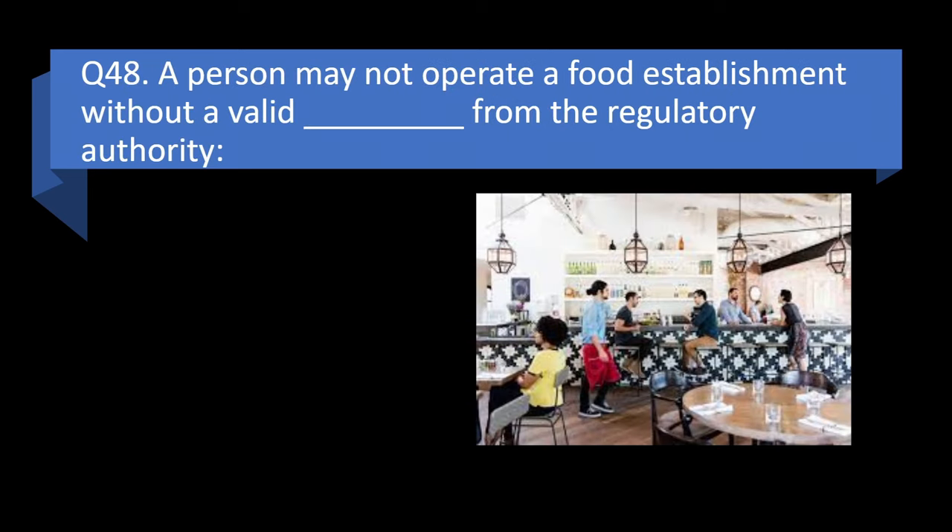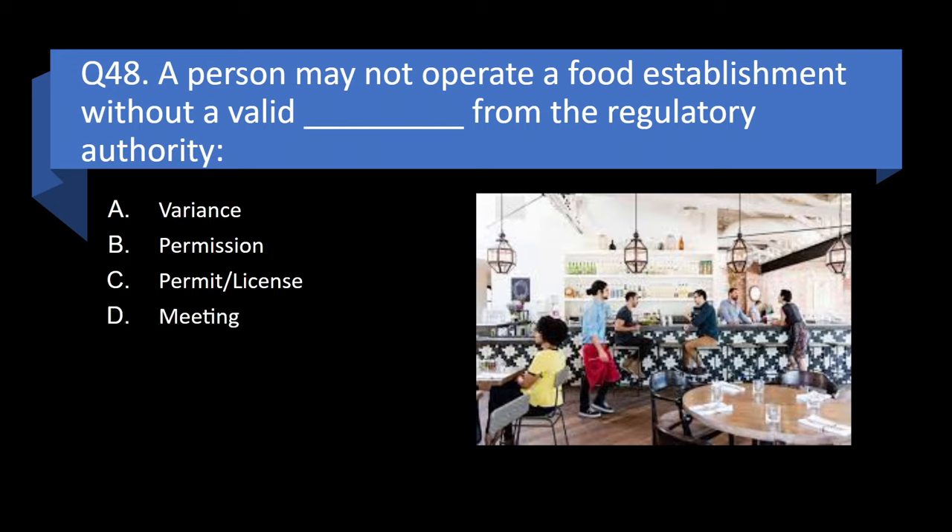Question 48. A person may not operate a food establishment without a valid blank from the regulatory authority: variance, permission, permit/license, or meeting? Answer: c. Permit/license.